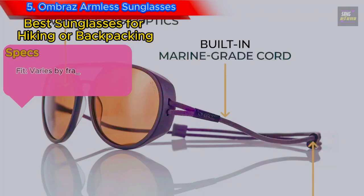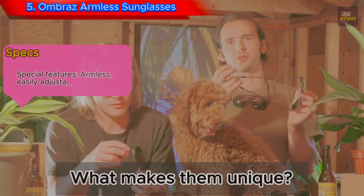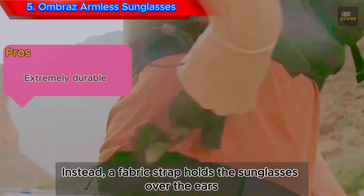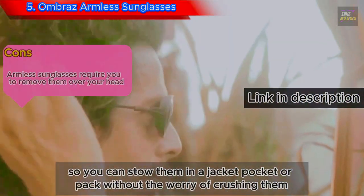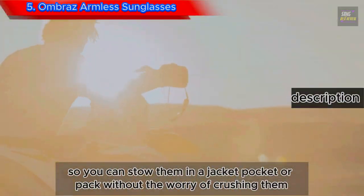Number 5: Ombra's Armless Sunglasses. What makes them unique? They have no arms. Instead, a fabric strap holds the sunglasses over the ears. This means they have no arms to break, so you can stow them in a jacket pocket or pack without the worry of crushing them.